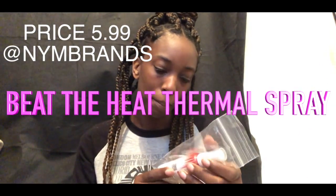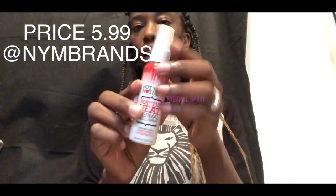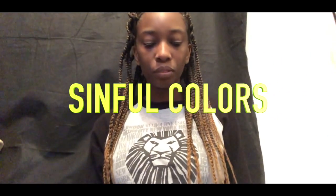So we have some Beat the Heat thermal spray, and it is a full size bottle. Don't mind my kids — I'm sorry for the noise. And don't mind the mess if you see any, because I am moving, which you guys will find out in my moving vlogs. So the next item we have is some nail polish.